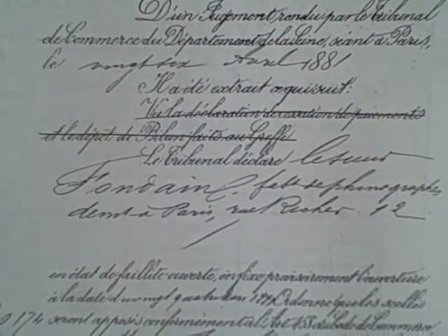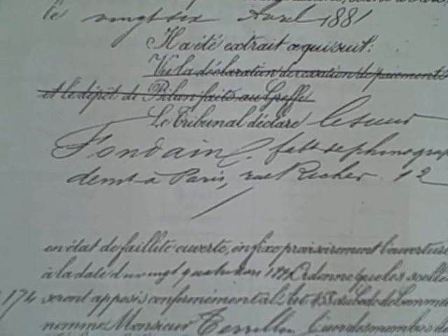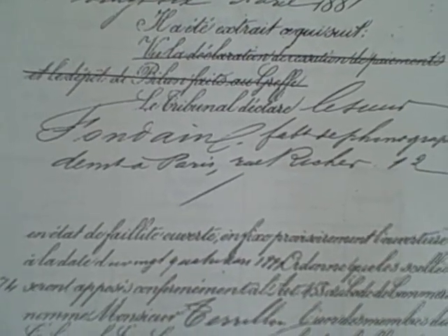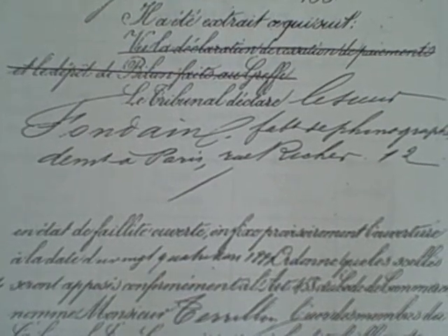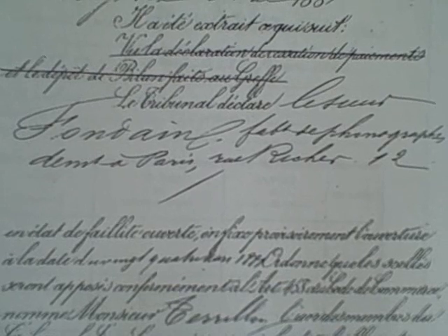The bankruptcy filing is listed as 'Fondin fabricant de phonographes,' with the filing dated to the 26th of April, to be precise, and the final decree entered in May. So Fondin's business was very short-lived, and it's clear that all of his machines are extremely early.